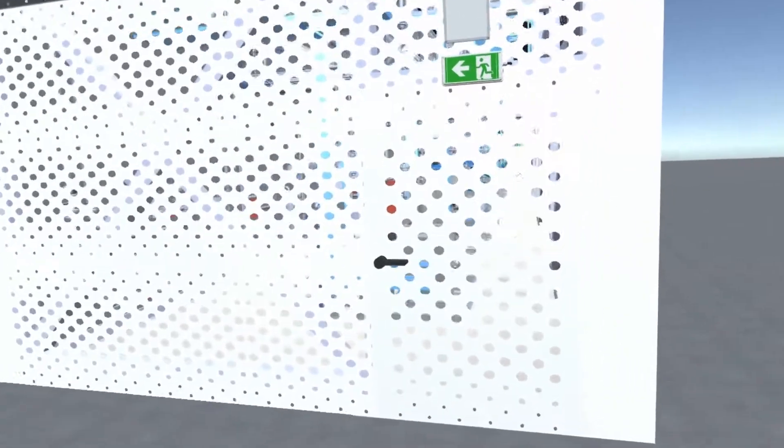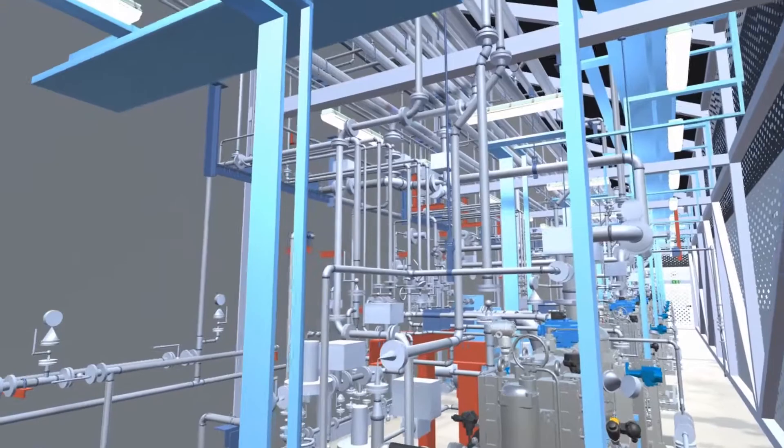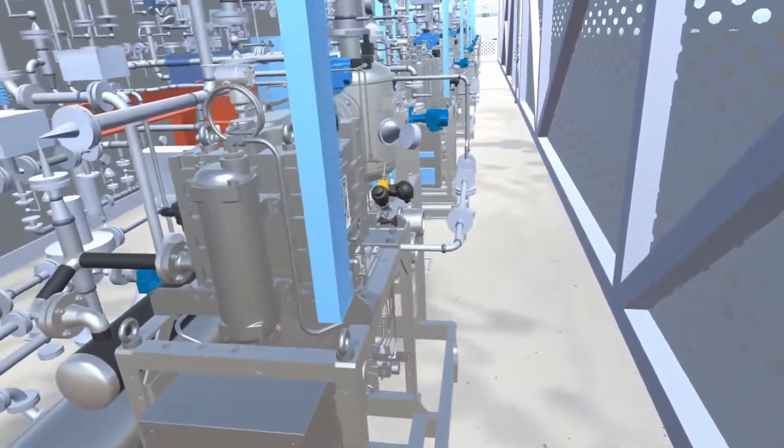Starting outside, we move into the interior to take a virtual tour of the building. As you can see, we have been able to add all of the given engineering models to the VR environment.